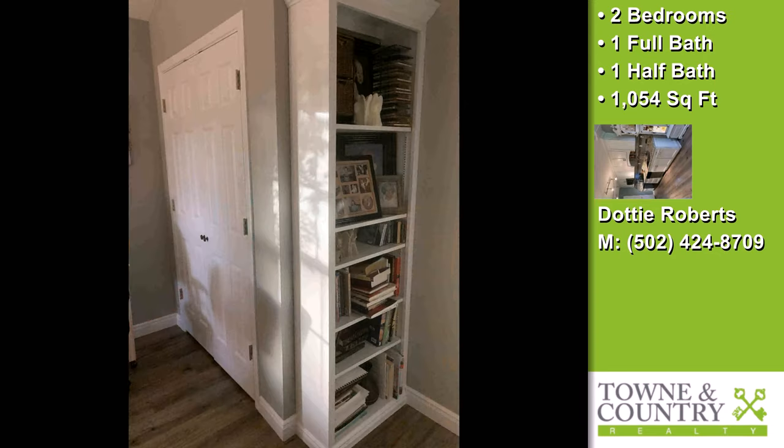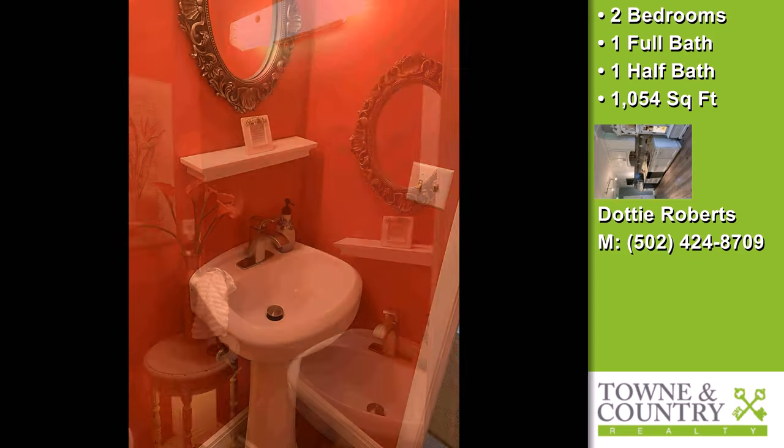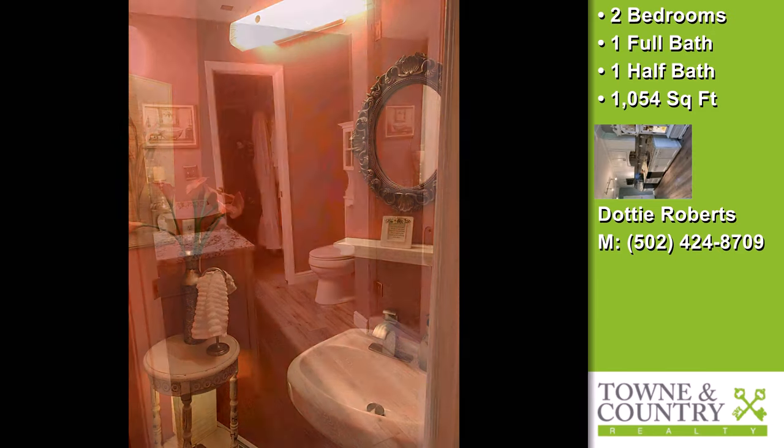Community amenities include a historically high-demand residential location, a swimming pool, a fitness center, a community clubhouse, close-by public parks, and close proximity to shopping and dining.